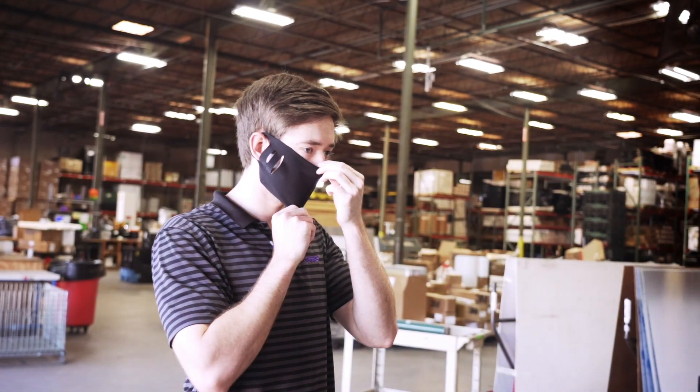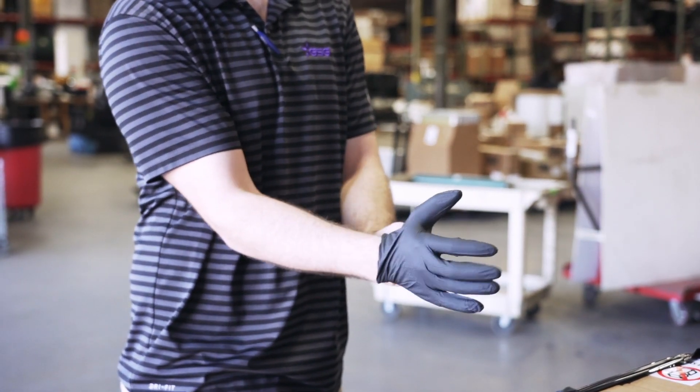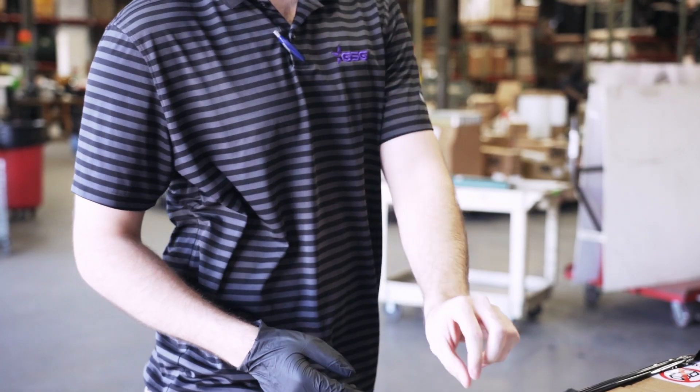GSG also carries other cleaning supplies like masks, gloves, and wipes. Call your local branch for availability or order online at GoGSG.com.